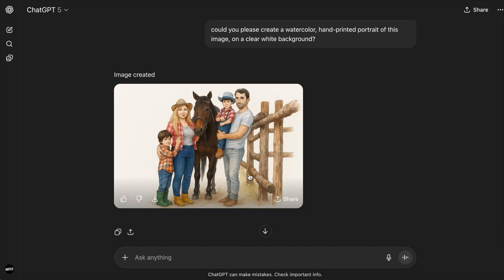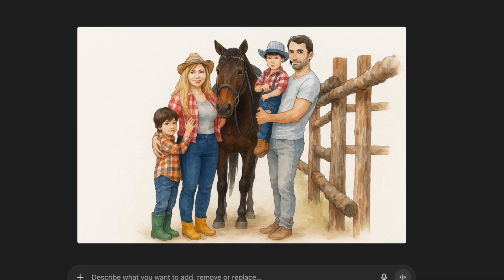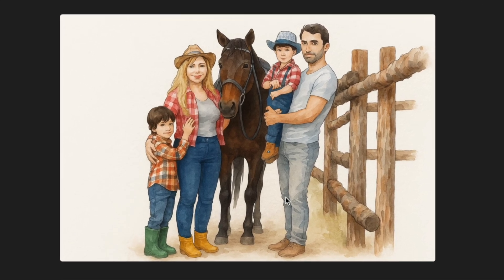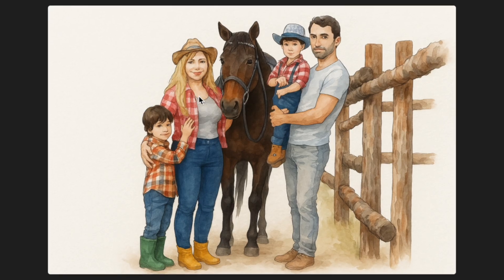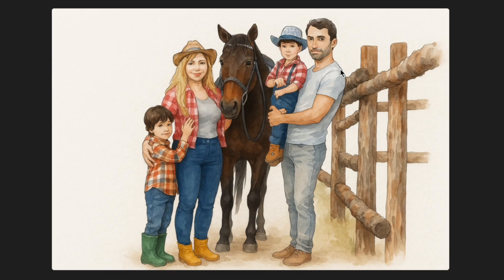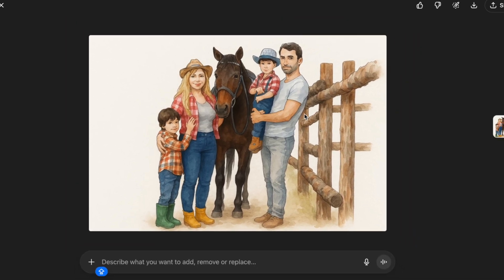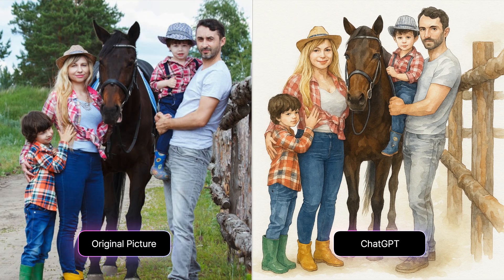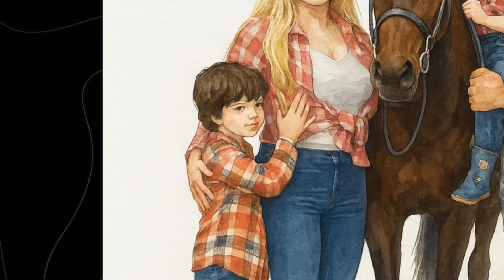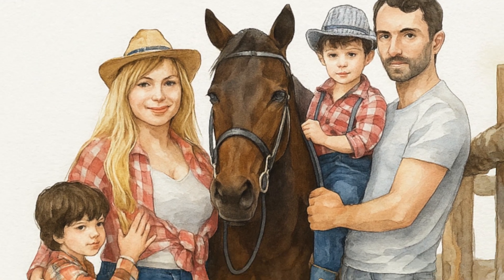Take a look at that — incredibly detailed and accurate. That's what I love about this model. The family in the picture is not only in the exact same pose, they're also wearing the exact same clothes as in the original picture, and their faces look almost identical. Even though I asked for a clear white background, the AI was smart enough to include a portion of the fence which complements the picture perfectly, given that we also have a horse in it. Let me put them side by side so you can judge the results yourself — a much higher quality result than anything I've ever gotten from another AI engine when trying to create something similar.